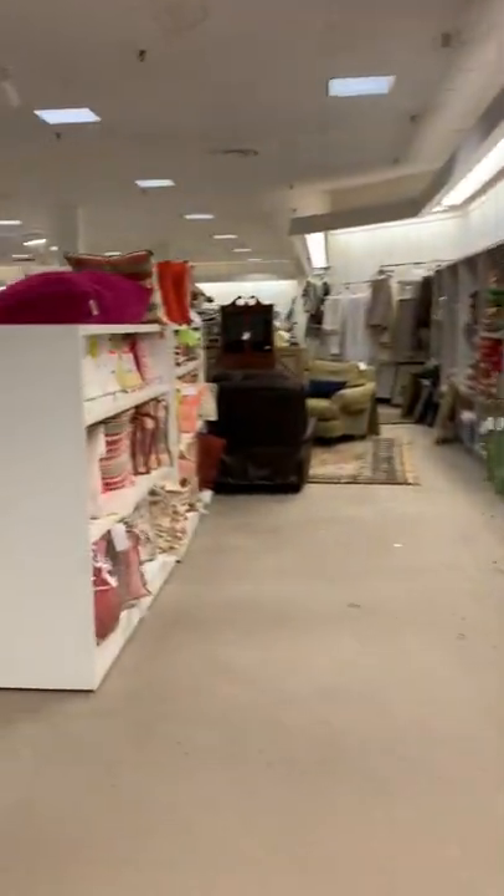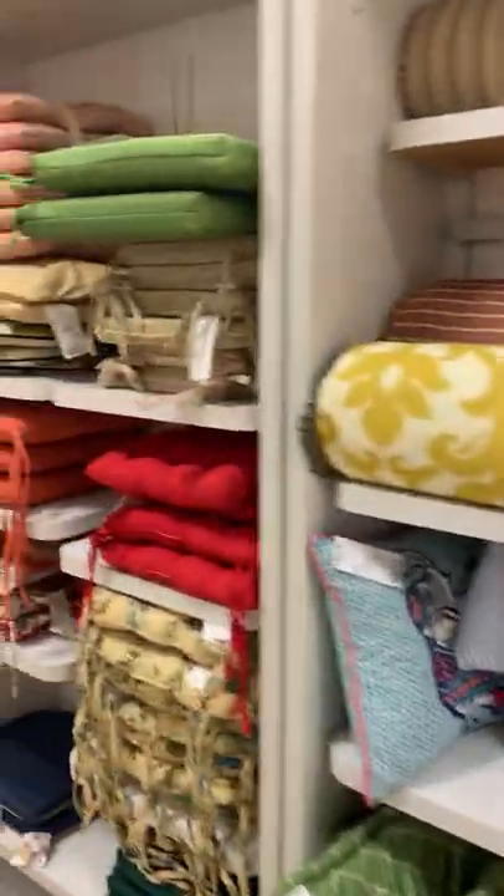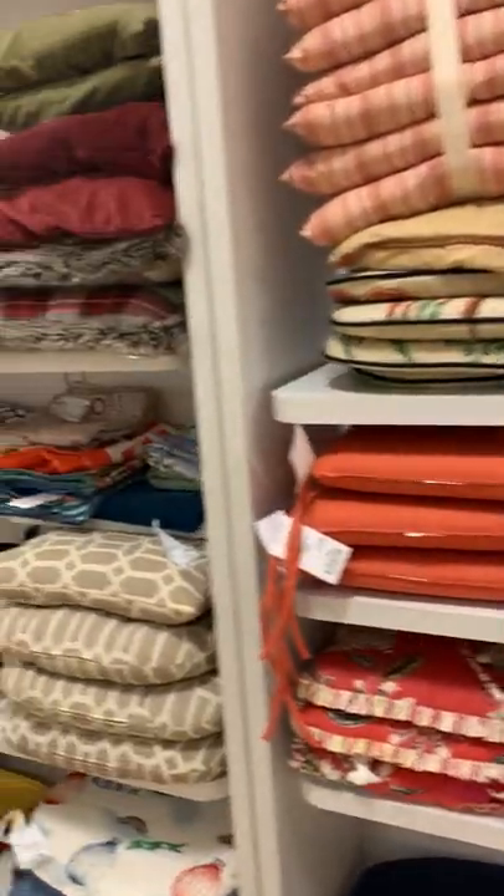And then if you come down to the end of the pillow section, we have bolsters as well as seat cushions and then pillow covers.